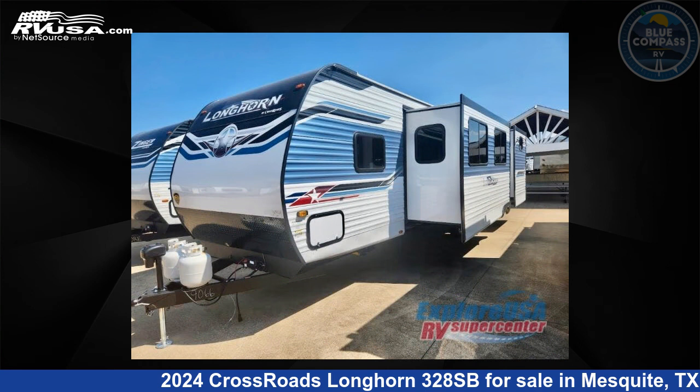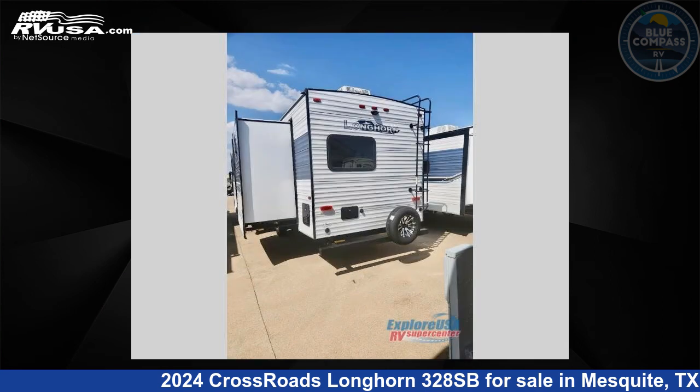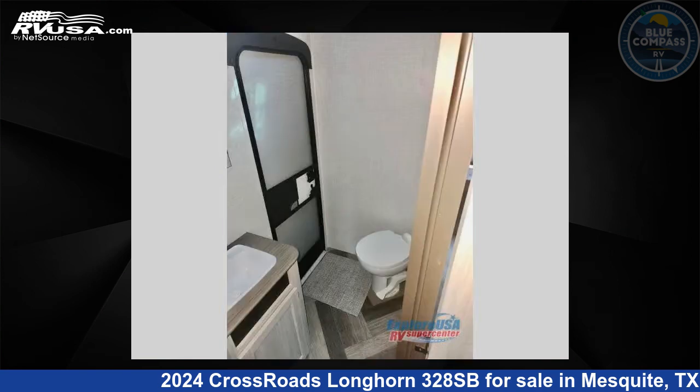This new Crossroads is 36 feet 0 inches in length and features two slide-outs, a Lone Star interior, sleeps 10, and 51 gallons fresh water capacity. The floor plan layout of this travel trailer features a bunkhouse,